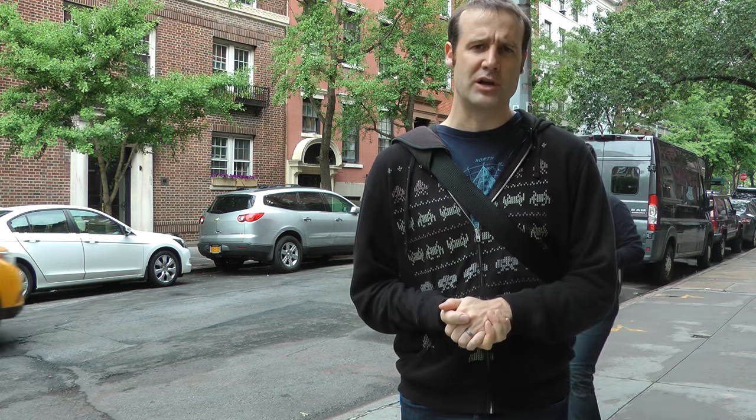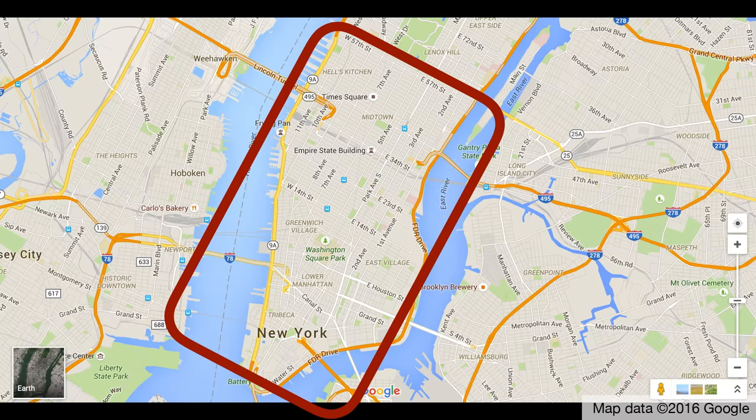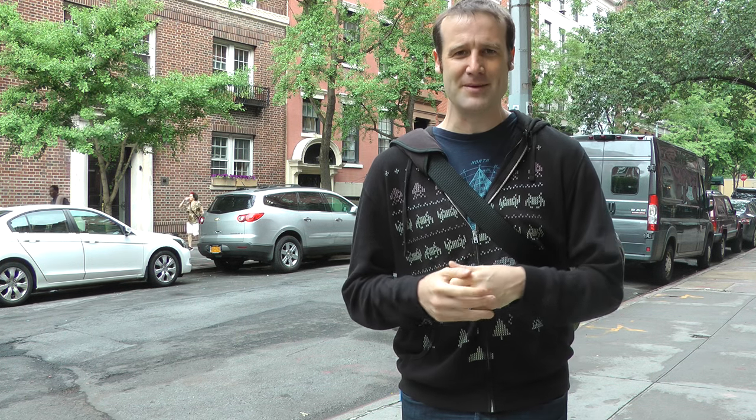So are any of the squares in New York actually square? To find out, I took all the area on Manhattan which is below Central Park — the stereotypical bit of New York — and in there I counted 14 different locations which are described as being square. I figured, come on, it's on a grid street system, some of them are going to have to be pretty square-ish. Well, in fact a full five of them are triangle-shaped.